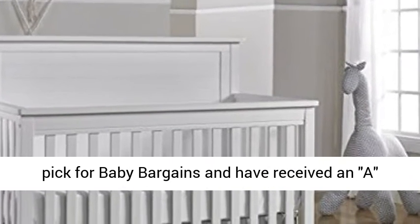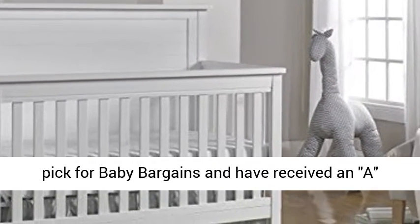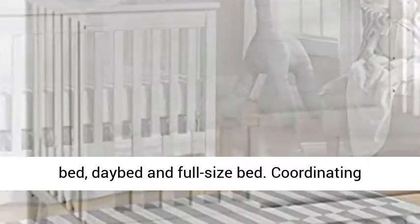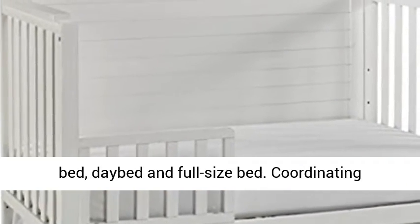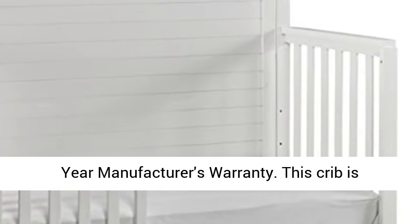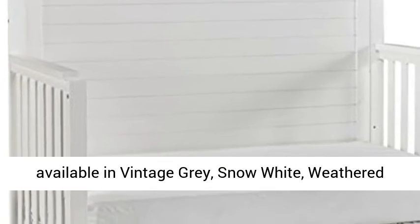Fisher-Price Cribs are a top pick for Baby Bargains and have received an A rating. Easily and quickly converts to toddler bed, day bed, and full size bed. A coordinating Fisher-Price 19-inch guardrail for toddler bed conversion is available for additional purchase. Comes with a 1-year manufacturer's warranty.